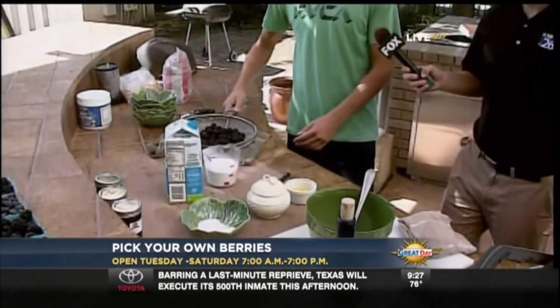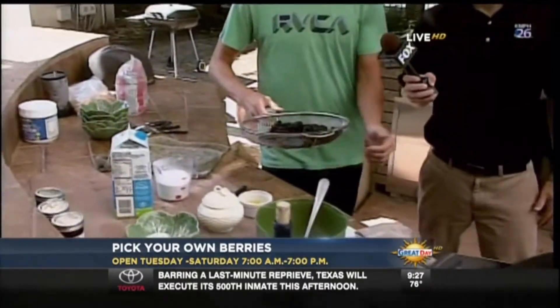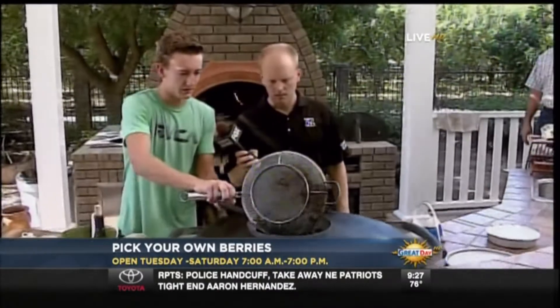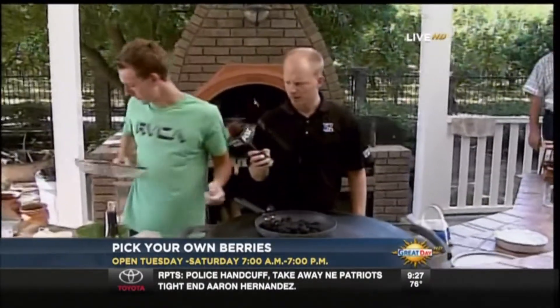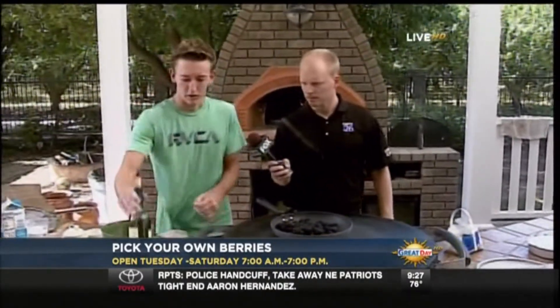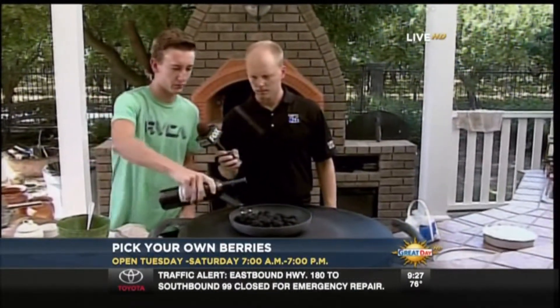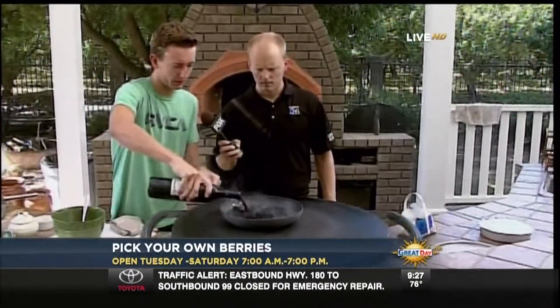First thing we're gonna do is take your blackberries — we've got a pan here going on about medium heat. We're gonna pour our blackberries on there, get those going, and then wine — you can use any type of dark wine really. We've got some Malbec here and it goes really well with it.